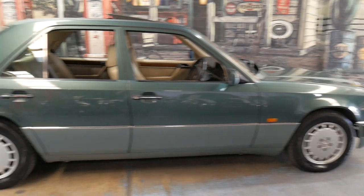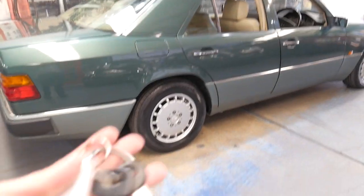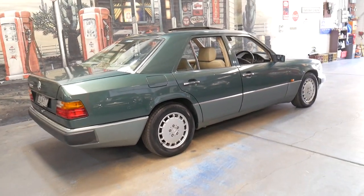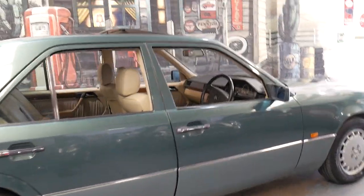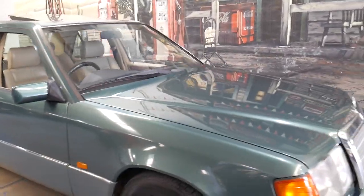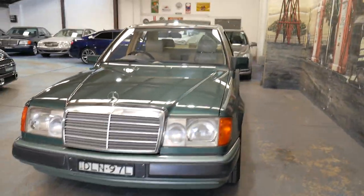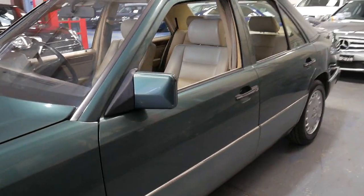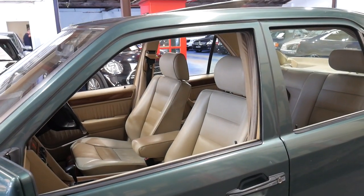It's got the original books, the code for the radio, the servicing is all stamped up to date, and it even has the original Becker tape that tells you how to work the radio. If you have any specific questions, please give me a call — I've driven this car and I've owned them before, so I'd be happy to answer any questions you might have. If you're looking for a 300E, this is a car you should definitely come in and have a look at. Thank you for taking the time to watch this video. We are located in Marrickville, only 15 to 20 minutes from Sydney Airport, and we look forward to hearing from you soon.